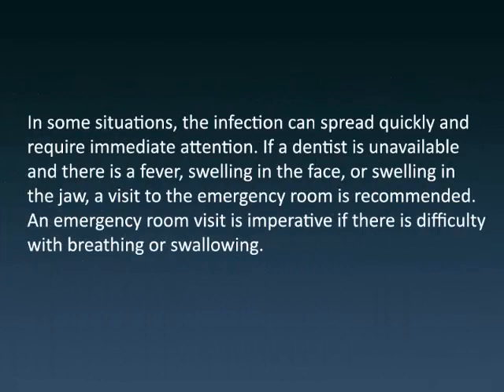In some situations, the infection can spread quickly and require immediate attention. If a dentist is unavailable and there is a fever, swelling in the face, or swelling in the jaw, a visit to the emergency room is recommended. An emergency room visit is imperative if there is difficulty with breathing or swallowing.